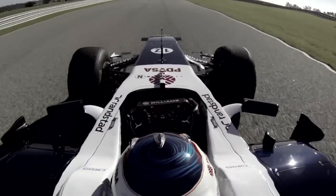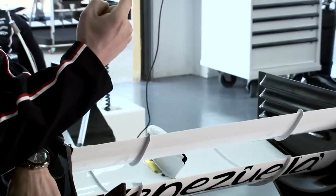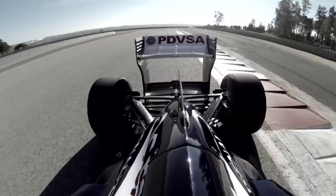DRS is operated from the steering wheel and it's only really just pressing one button. Once you press it, it opens; once you press it again, it closes down. The more DRS effect you can get, the better it is of course. It makes your car faster on the straight and it makes it easier to overtake another car. So I think it's been really good for Formula 1 and for the fans to see more overtaking.